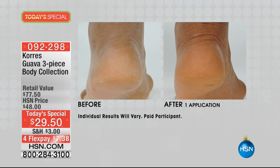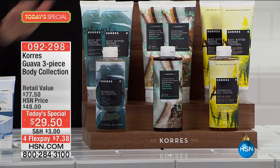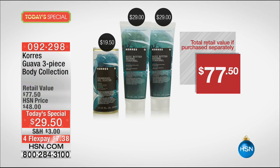Check out the heel — a lot of us can look down and see that 'before.' Today we have for you the most amazing value ever here at HSN. One body butter is $29.50, but today we're going to give you not one — we're going to give you two body butters, and we're also going to give you the shower gel to go right along with it.